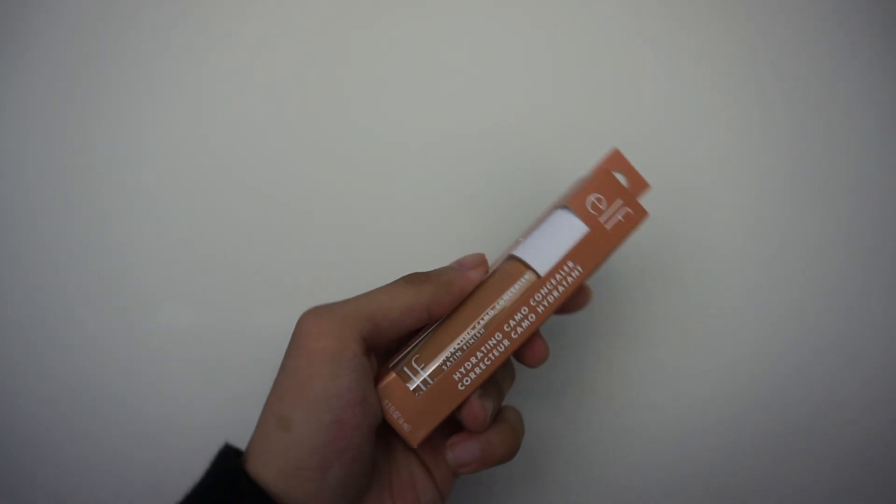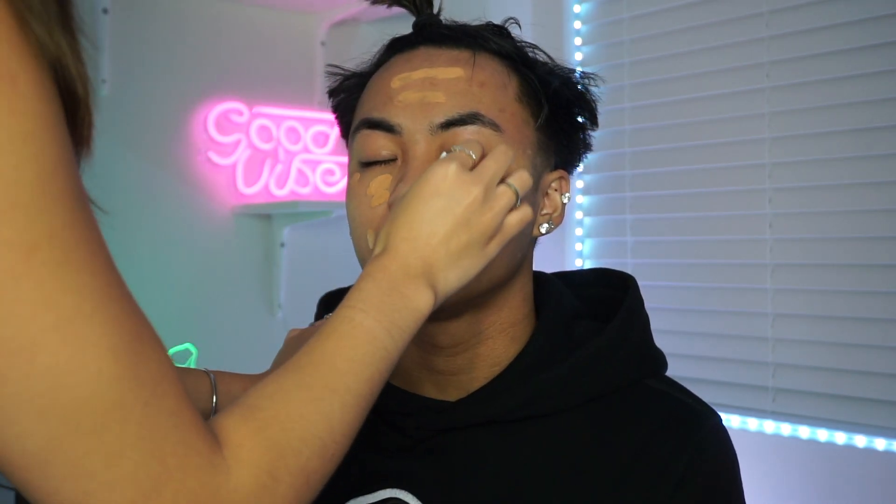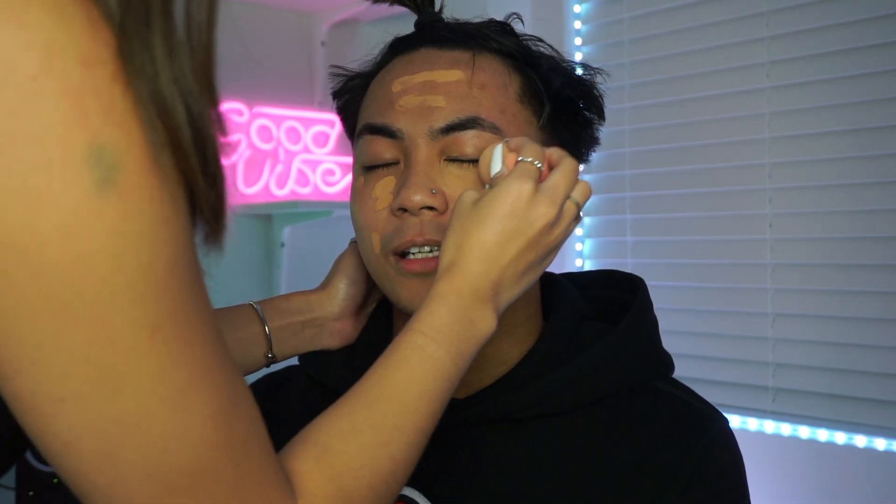Okay, we are now applying the ELF hydrating camo concealer satin finish. Okay, go at it. It's kind of relaxing, not gonna lie. Is it working? What the fuck was that — was that necessary? What's this, is this concealer?